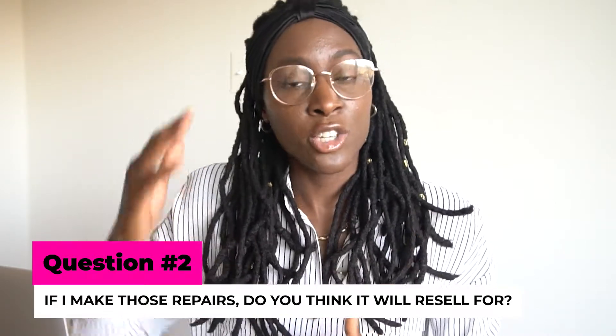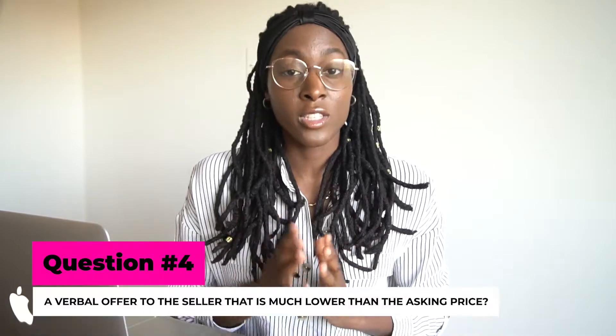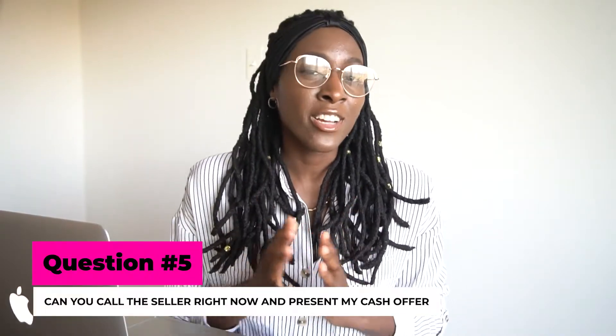Depending on the answers, you'll have this in your head when making your offer. Let the agent know that you're looking to make an offer and that you can close fast and pay all cash. Then ask: 'What do you think is the lowest price the seller will take?' If they don't answer and just tell you to make an offer, ask: 'Would you be willing to present a verbal offer to the seller that is much lower than the asking price?' If they agree, ask them to call the seller right now and present your cash offer verbally — and if they're interested, then you put it in writing. You don't want to make the agent feel like they're going to be wasting their time.